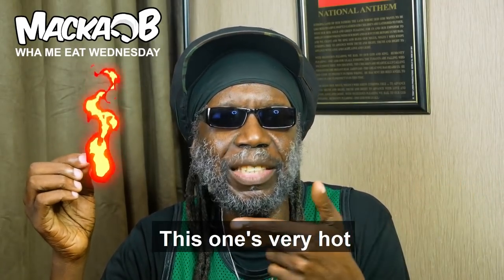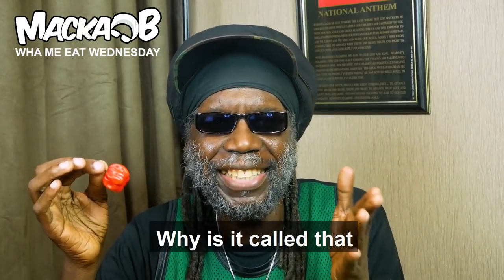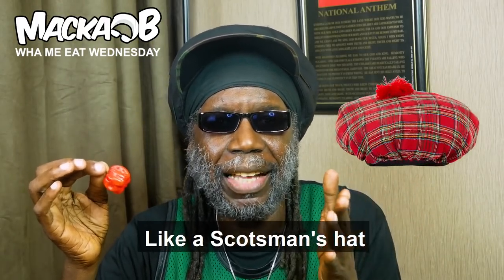Greetings, welcome to Maccabee's What Me Eat Wednesday. Scotch Bonnet. This one's very hot, Scotch Bonnet. Jamaicans like it a lot, Scotch Bonnet. Why is it called that? Because it's shaped like a Scotsman's hat. It's a chili.